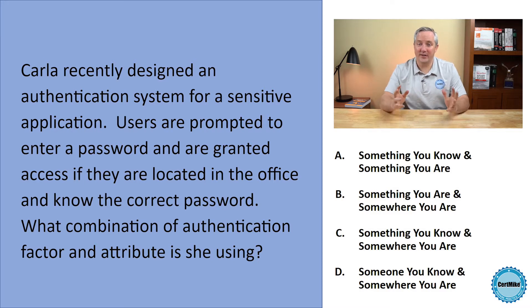Carla recently designed an authentication system for a sensitive application. Users are prompted to enter a password, and they're granted access if they're located in the office and know the correct password. What combination of authentication factor and attribute is Carla using? Is it a combination of something you know and something you are? Something you are and somewhere you are? Something you know and somewhere you are? Or someone you know and somewhere you are?